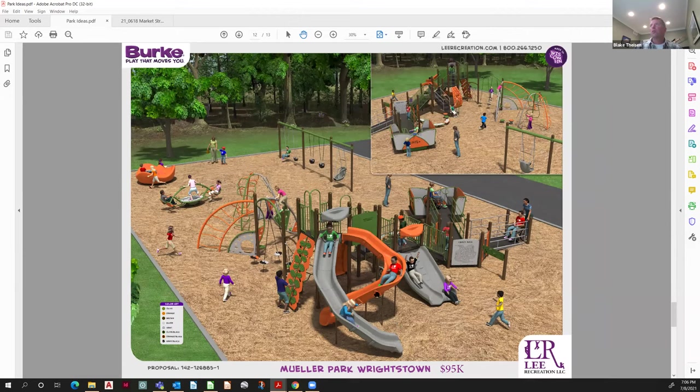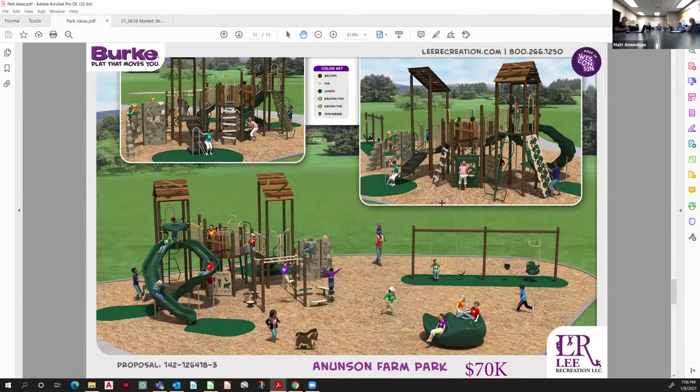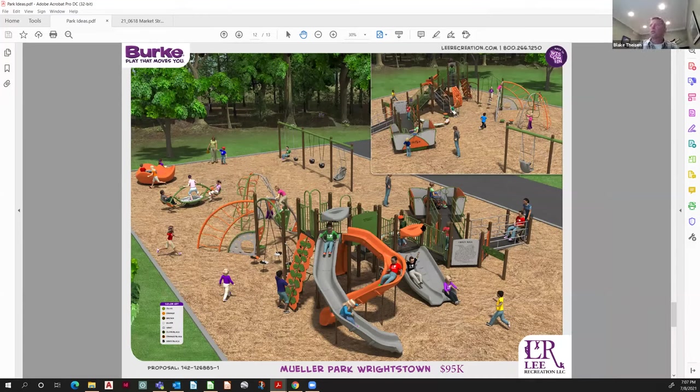Now we're up at about $100,000 — a much bigger structure. You start to see ADA ramping coming into play. The big jump here is all this ADA ramping — it adds a lot of dollars very quickly. That's why when we talked about the benefits of building into a hill, you can actually get ADA access to the upper reaches without all the very expensive low-level ramping.